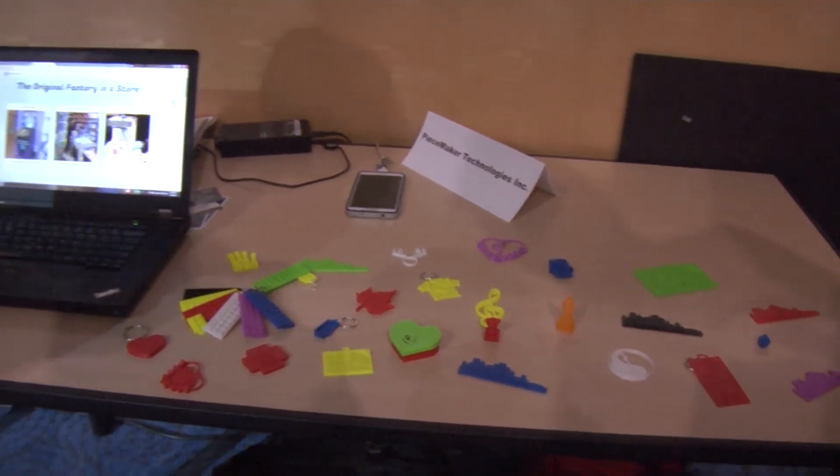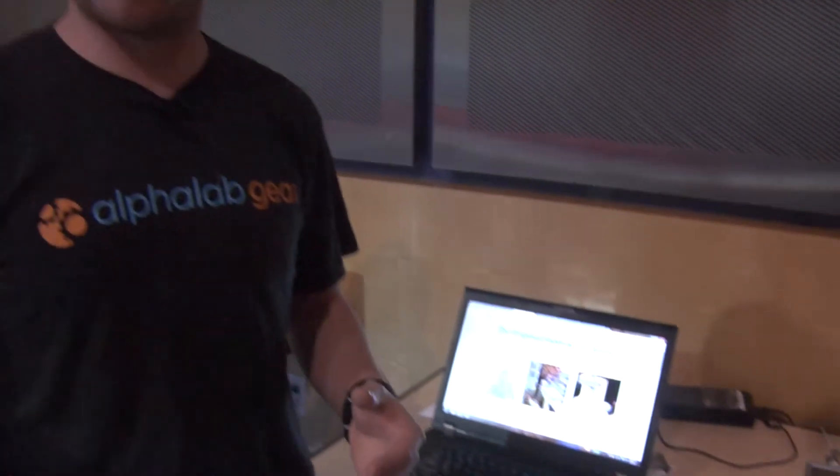They use our touchscreen, pick their own templates, pick colors, add messages, designs, pictures, and then it gets made for them right in the store.